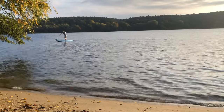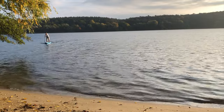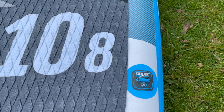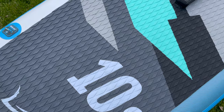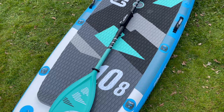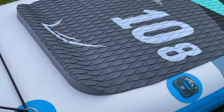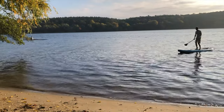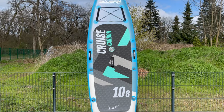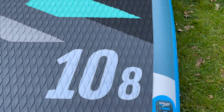The Bluefin Cruise Carbon boards have many useful features. The deck pad has a standing surface made of EVA foam. In addition to the diamond embossing, another surface structure reminiscent of crocodile skin provides better grip. At the tail, there is also a so-called kick pad, which allows spectacular turning maneuvers by shifting weight.